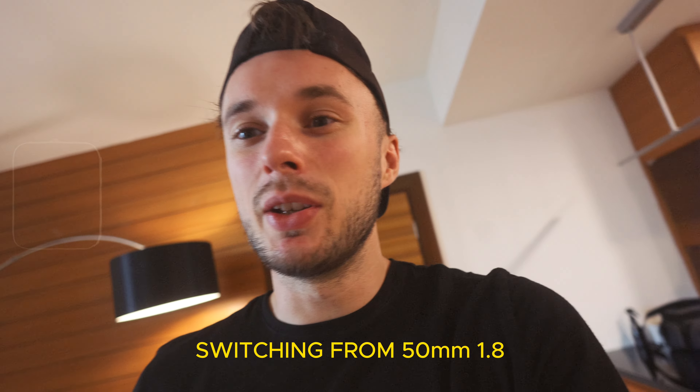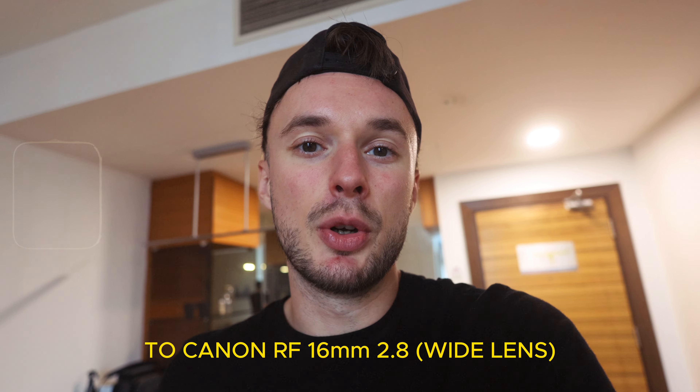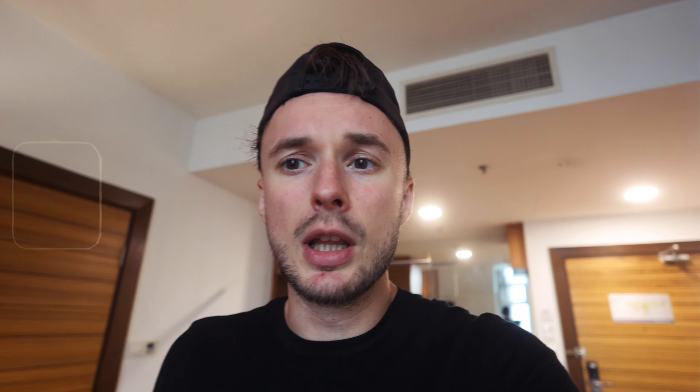I just came back to the hotel and switched my lens from the 50mm f/1.8 to the Canon RF 16mm f/2.8. The footage you can see right now is pretty wide and I think it will be great for capturing the tall buildings in Kuala Lumpur and the park as well. I'll order a Grab and head to KLCC Park — that's the next step, see you guys there.